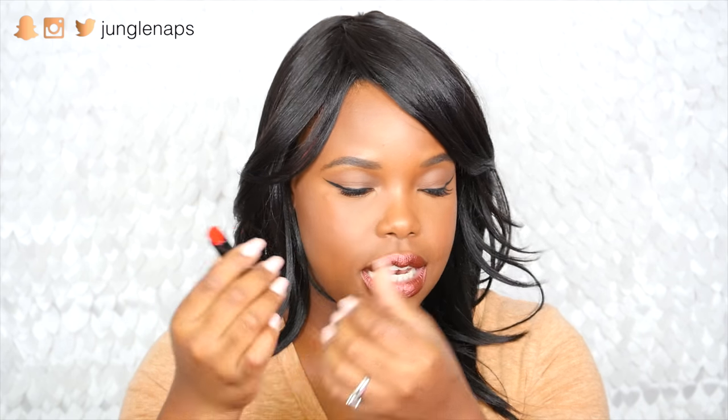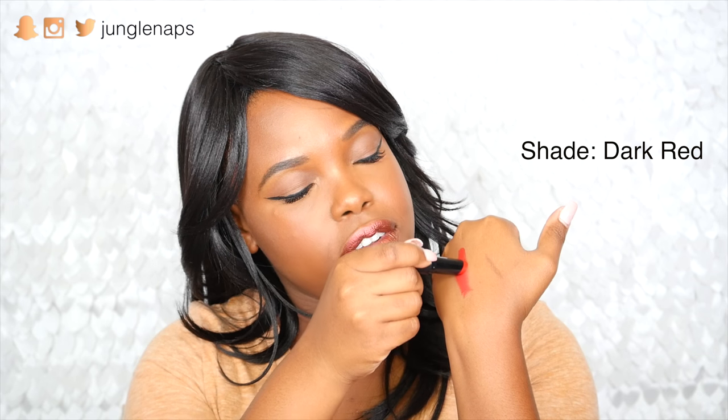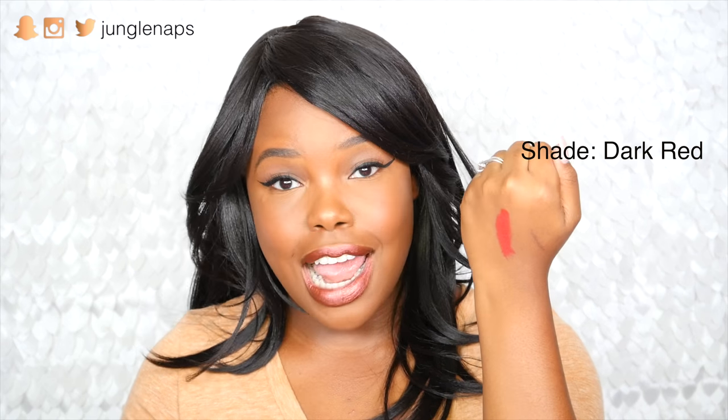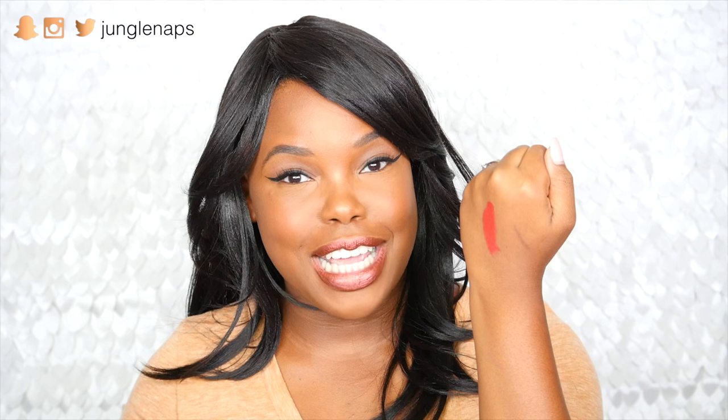This is a matte red lipstick from Absolute New York. When I went to Generation Beauty, I did see their booth there — they have some really cool liquid glosses. This is basically a traditional classy red. Let me swatch it — it's definitely matte. I really like it. I'm all about a nice bold red lipstick. It's definitely my jam for sure.